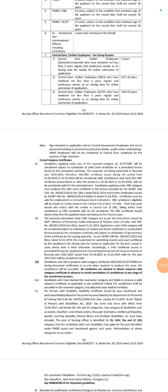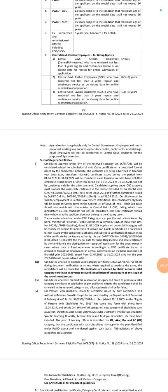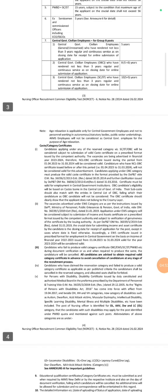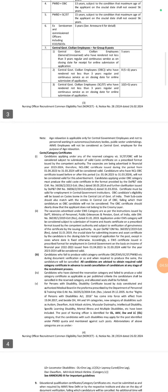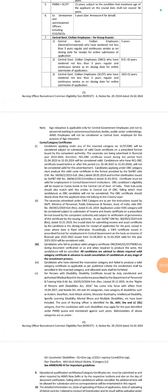The class and caste certificate is mandatory. The OBC certificate issued during the period from 1st April 2023 to 31st March 2024 will be considered valid. Make sure that your category certificate falls within this validity period of 1st April 2023 to 31st March 2024.